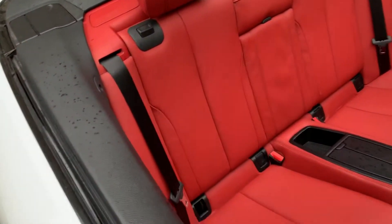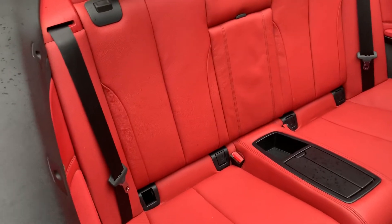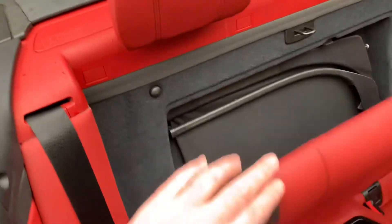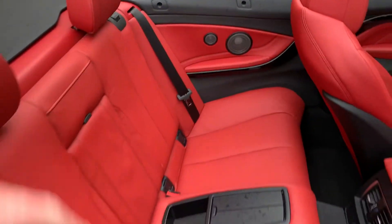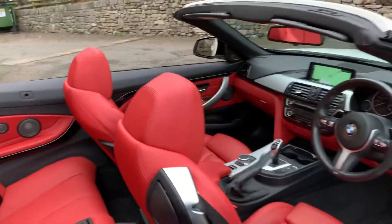It's a four-seater, so you've got two seats in the back — two outer seats with ISOFIX for children. You've also got the wind deflector behind, which clips in here, so if you've got the roof down it stops the buffeting.